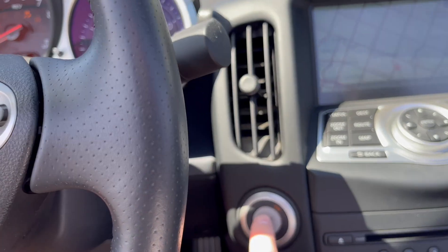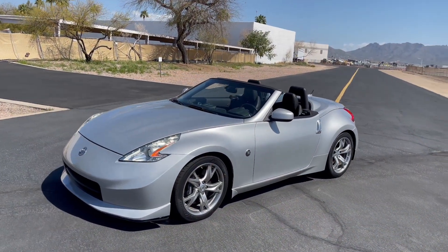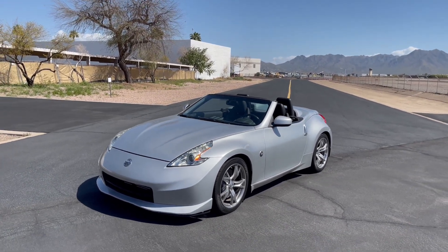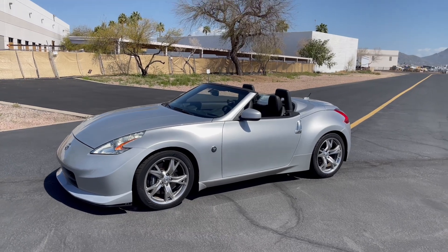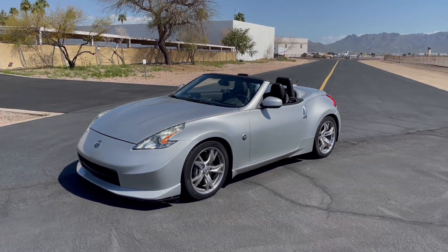Let's go ahead and shut the car off and conclude the video. I hope you enjoyed this quick look at this beautiful 2010 Nissan 370Z Roadster with a Greddy twin turbo kit. Huge thanks to my friends at JR Garage for allowing me to review this car — I'll have their info in the description. If you enjoyed this video please give it a thumbs up and subscribe, and I'll catch you in the next one.